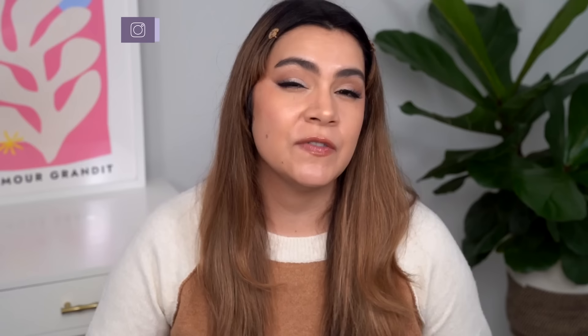Slugging is definitely a hot topic for the last couple of years. In order to achieve this technique, which is really sealing in hydration and all your skincare layers, fighting dehydration and really enhancing your glow, you don't have to just use Vaseline. There's a lot of different products that can help us with this method.